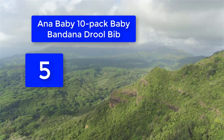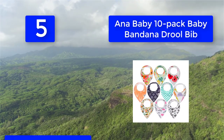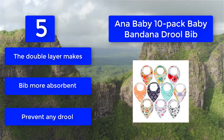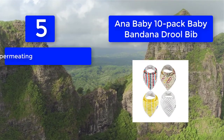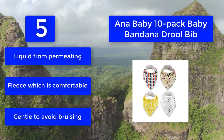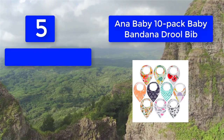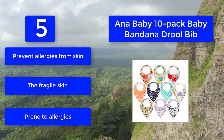Number 5: Anna Baby 10-Pack Baby Bandana Drool Bib. Designed to prevent any drool from reaching the skin and clothes. The bib features two nickel-free snaps used to fasten the bib around the neck so that the toddler cannot remove it, and the snaps can be adjusted for a better fit. The double layer makes the bib more absorbent, preventing any drool or liquid from permeating. The fleece is comfortable and gentle to avoid bruising, and helps prevent skin allergies on the baby's fragile skin.